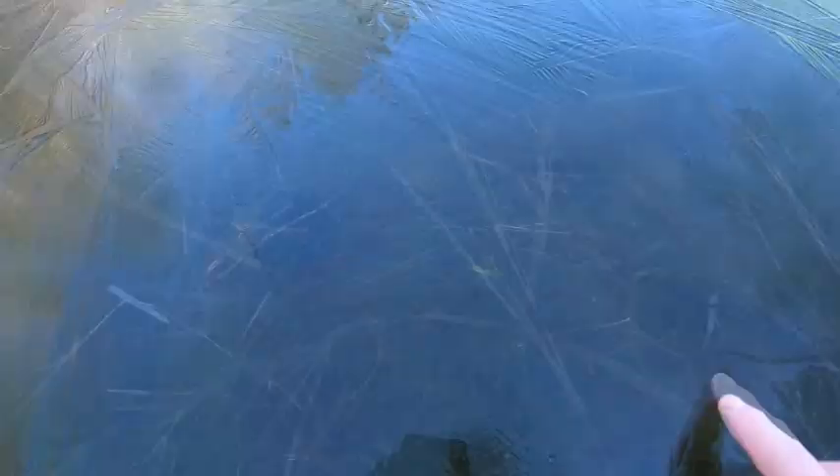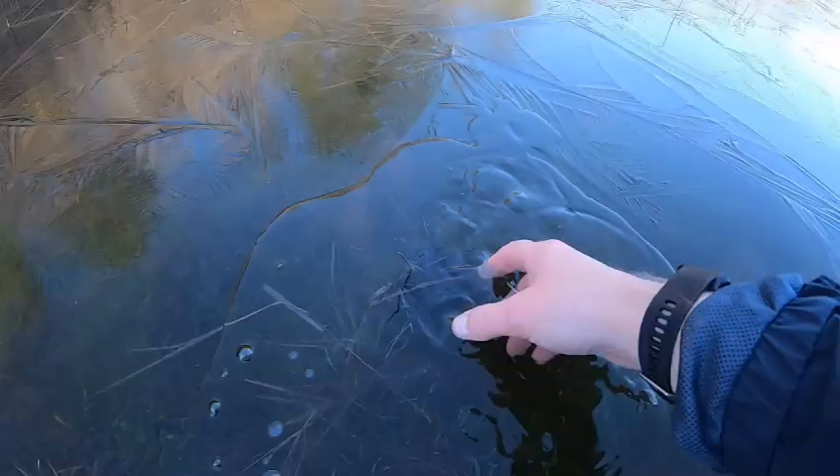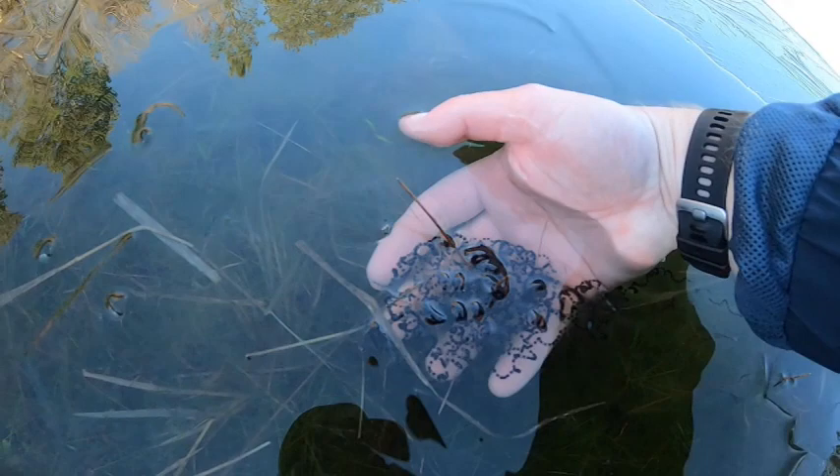Check out the toad eggs — they're under ice. Look at the strands of eggs. These poor toads, man, because it has not been exactly warm, as you can tell. See how different they are from frog eggs that are in clumps and salamanders in mass. That is so cool.